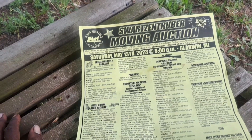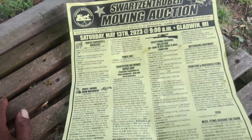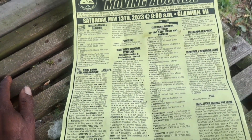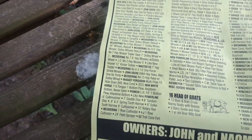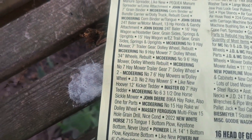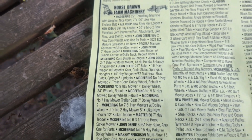It started at 9 a.m. I think we got there about quarter to 10, maybe 10 o'clock. And we left at three o'clock and they still had maybe two hours worth of stuff to go yet. They hadn't even gotten to the farm machinery. So I didn't get to see any of that sale.